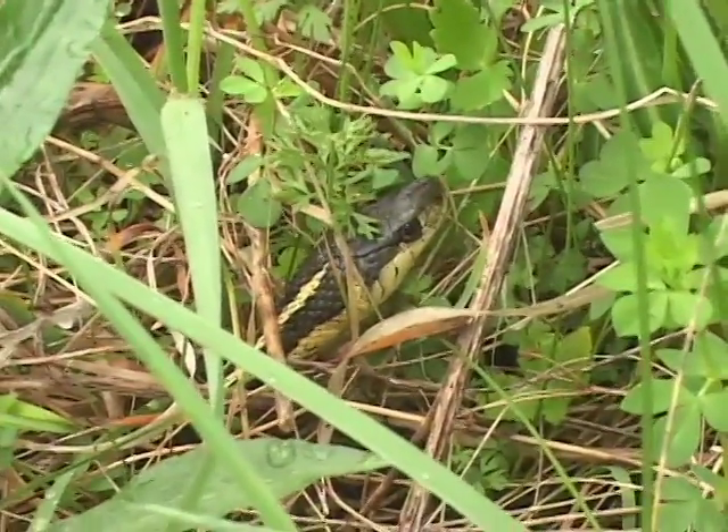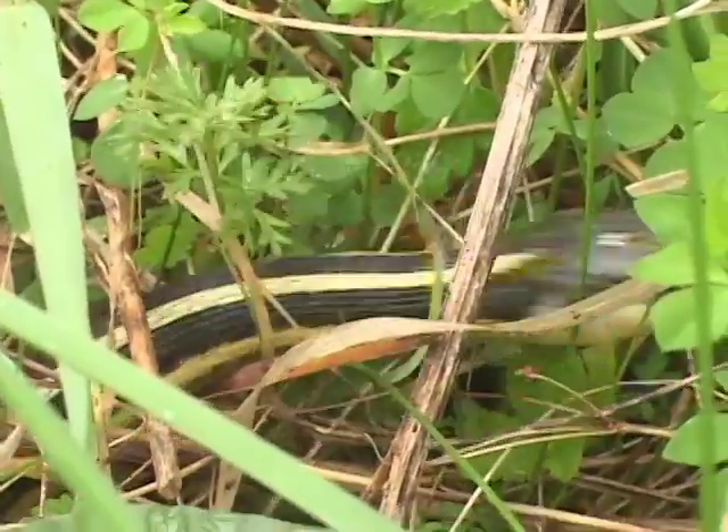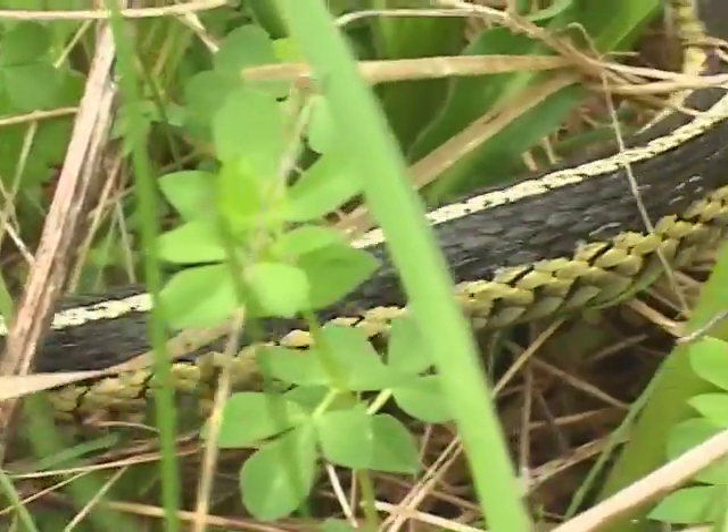Here's a common garter snake — this is New England's most common snake species by far. Notice the olive head, yellow upper lip, and the three longitudinal stripes.